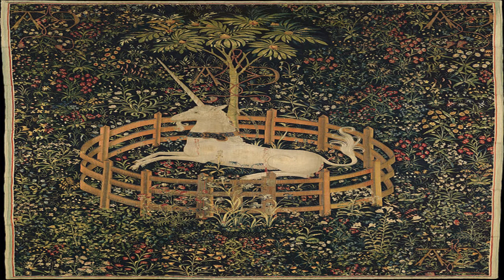The Unicorn in Captivity is an amazing example of medieval tapestry work. Not only is it a beautiful piece of art, but it can teach us a plethora about weaving techniques.